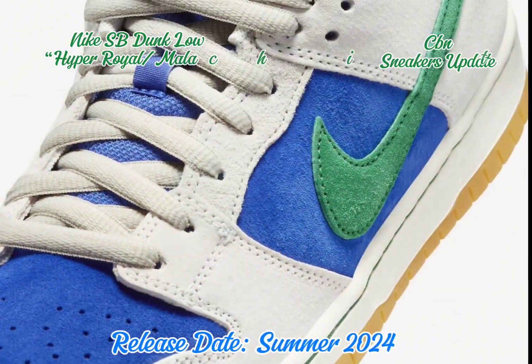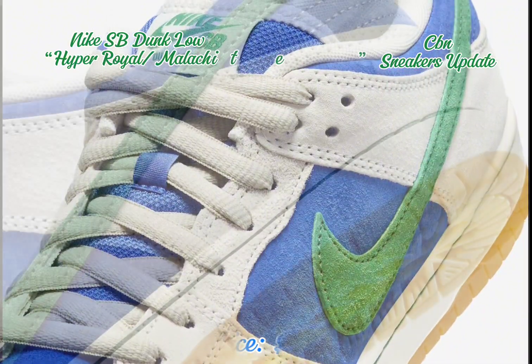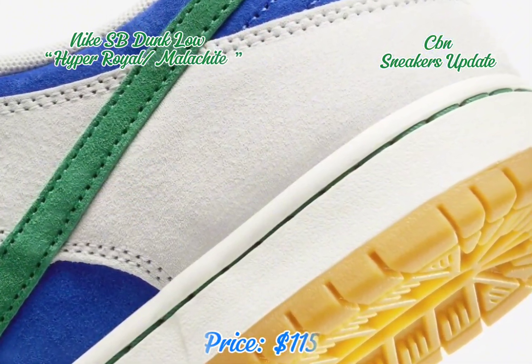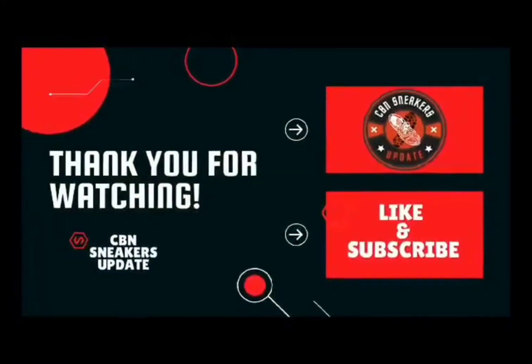The design is completed with a white midsole atop a gum rubber outsole. The Nike SB Dunk Low Hyper Royal Malachite releases in Summer 2024, with a retail price of $115 USD for men's sizing.